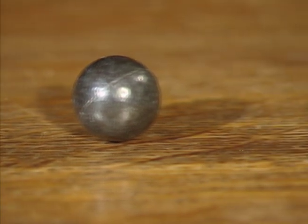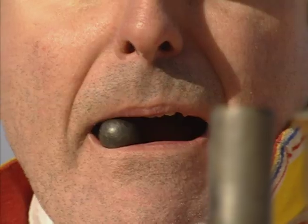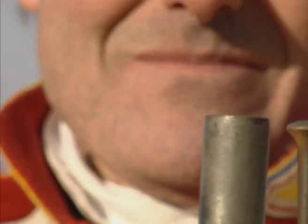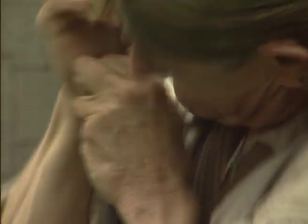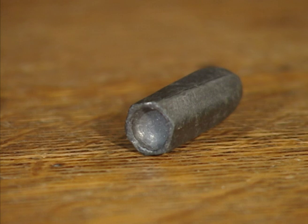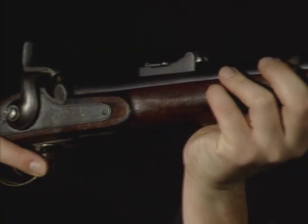In 1840, French captain Claude Etienne Minié evolved a system of an expanding, elongated bullet. This overcame the standard problem with all rifles — the difficulty of loading. A musket was easy to load because you simply rammed a naked lead ball down the barrel. A rifle was more time-consuming because you had to ram a tight-fitting ball down. With Minié's principle, he used an elongated bullet with an iron cup in a cavity in the base. This was small enough to go down the barrel quickly, but the expanding gases when the powder ignited expanded the skirt of the bullet into the rifling — so it gripped the rifling and you got a spinning effect.